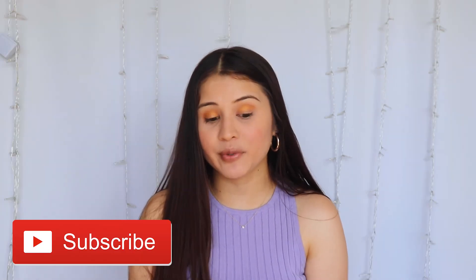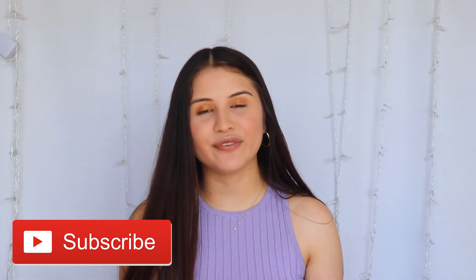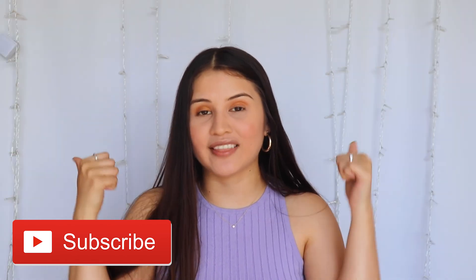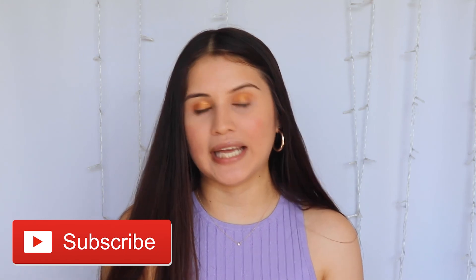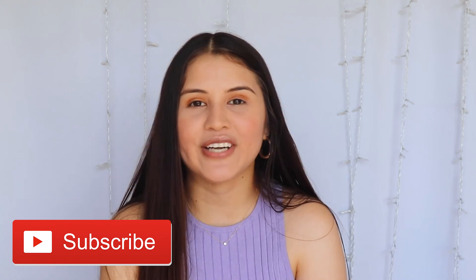That is pretty much everything. Thank you so much to Pepico for reaching out and working with me on this video — I am super grateful. Don't forget to subscribe down below if you haven't already, and give this video a thumbs up. I hope you're having a beautiful day or night and I will talk to you very soon in my next video. Bye guys!